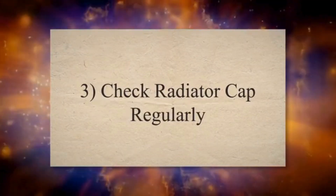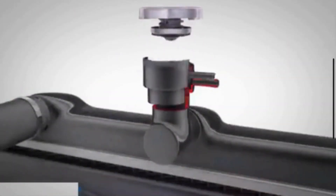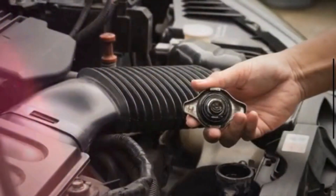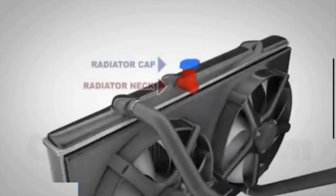3. Check Radiator Cap Regularly. The radiator cap maintains the system pressure, which is crucial for preventing coolant from boiling and improving heat transfer efficiency. Ensure that the radiator cap is in good condition and maintains the recommended pressure levels specified by the manufacturer.